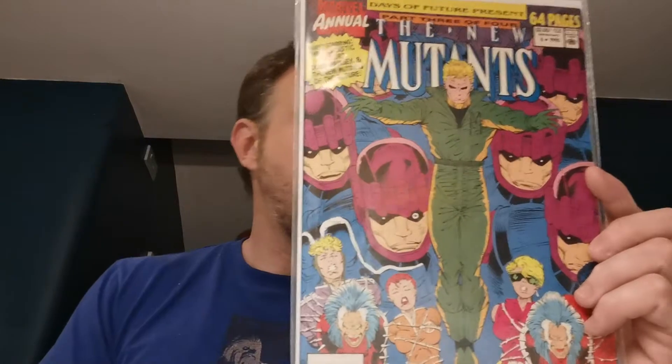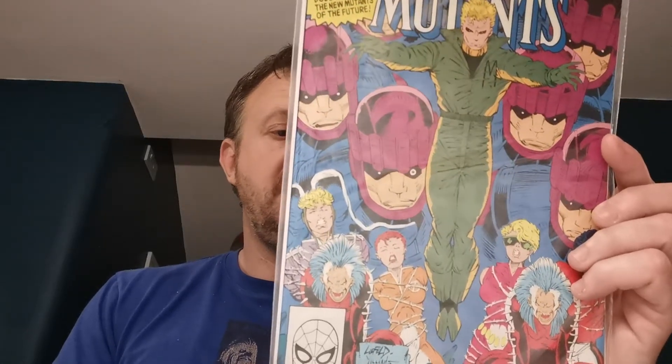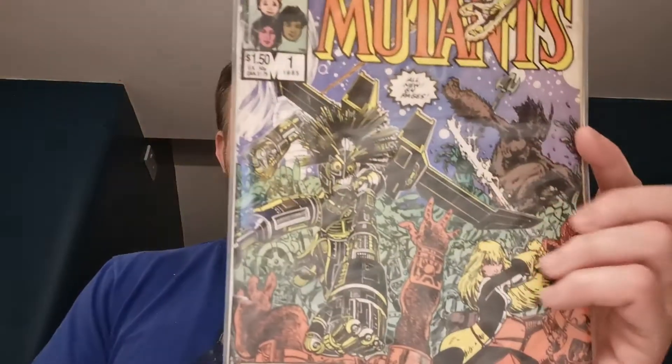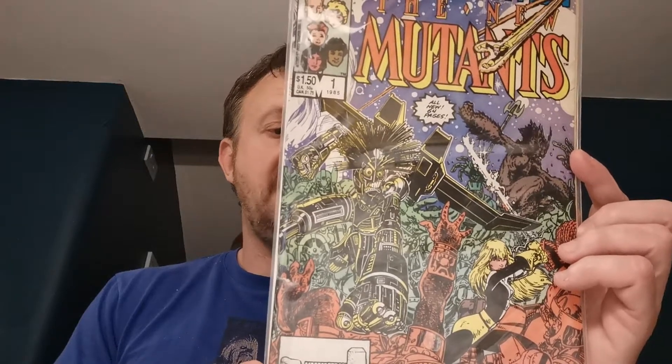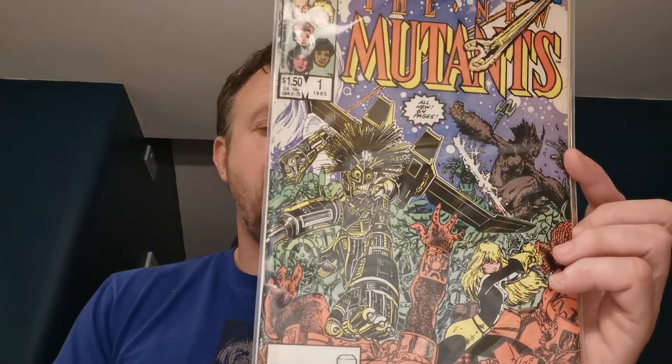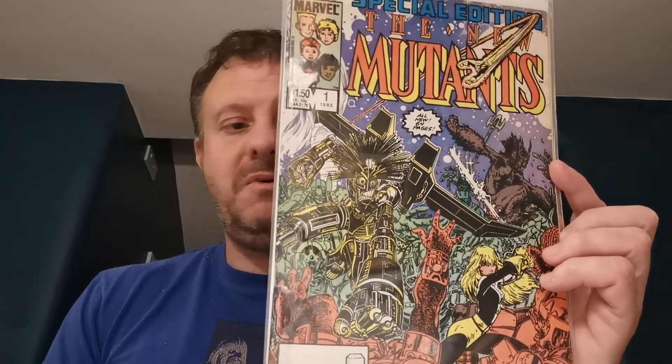To go with that, I have the New Mutants Annual 6 — the first cameo appearance of Shatterstar as a pin-up, which predates his full appearance in issue 99. £7 for that one in Birmingham 2019. Then I have the New Mutants Special Edition number one, which was heating up at one point because this is the first appearance of the Valkyrie team and its members — Myst and Axe — and the first appearance of Bright Wind, the wind horse of Danny Moonstar. I think Myst was being lined up to be one of the Valkyries in a Thor film at one point, but it never materialised. £2 for that on eBay — low grade.